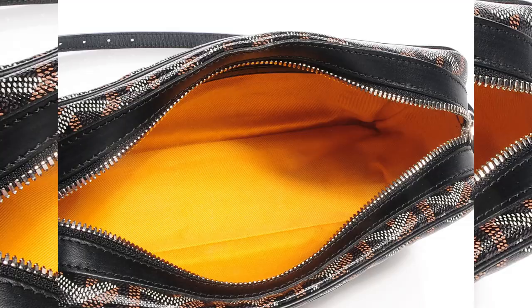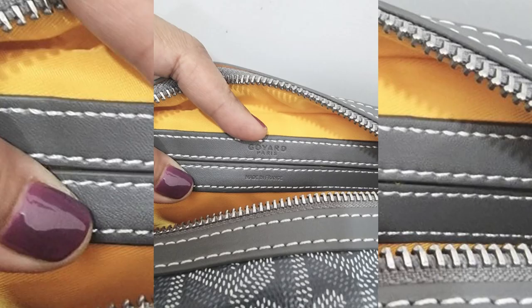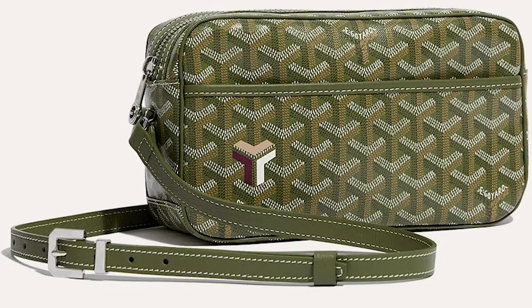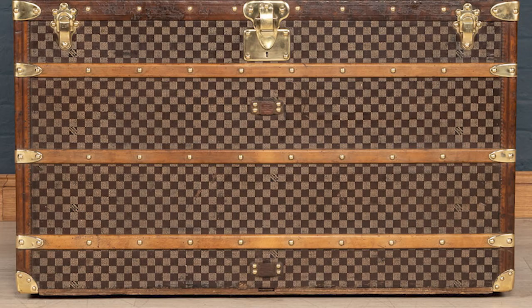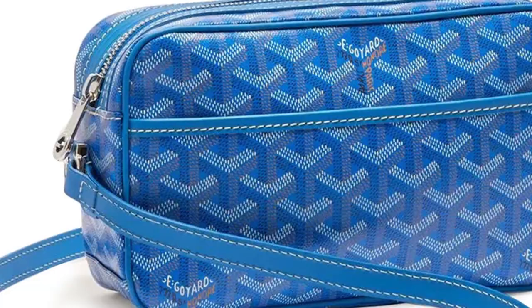One of the key features of the Copvair bag is its ample storage space. It has a wide main compartment that can hold all of your essentials, as well as smaller pockets for your phone, wallet, and other small items. The bag also comes with an adjustable strap, allowing you to carry it as a shoulder bag or a crossbody depending on your preference. Storage space isn't really a problem with the Copvair, as it is designed after the courier trunk. It comes in a range of colors, from classic black and brown to vibrant shades of blue and red, and its sleek design and understated branding make it a timeless accessory.